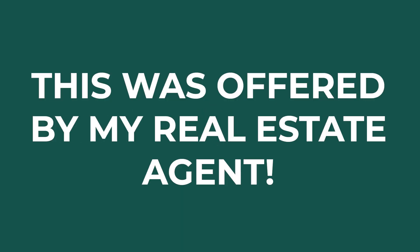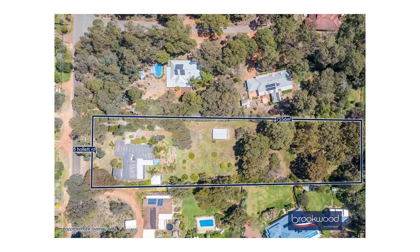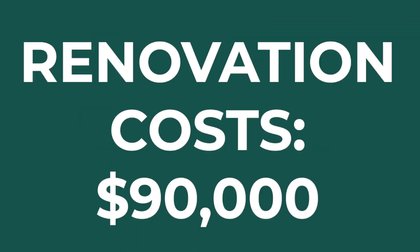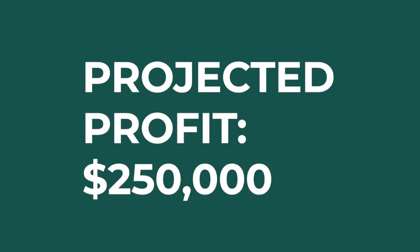That one was on market. I had gone to another property that wasn't suitable, so the real estate agent suggested I look at this one. I put in an offer back in December and it was accepted. Purchased it for $750,000, doing about a $90K renovation, and expect to list it for $1.15 to $1.2 million — probably around $250,000 profit.